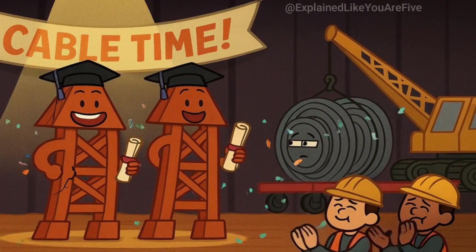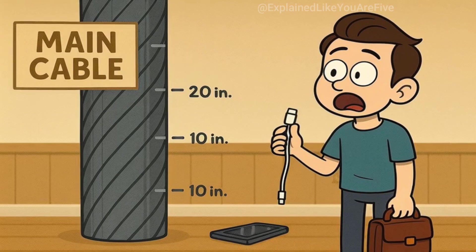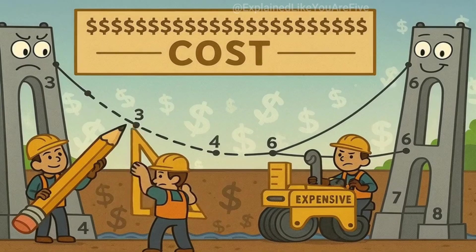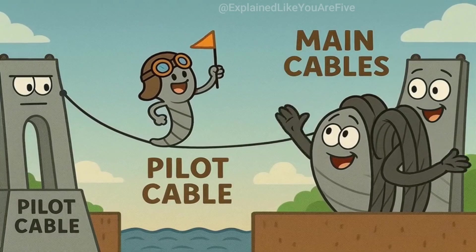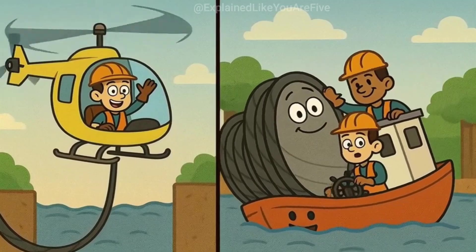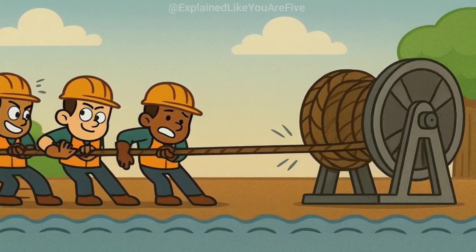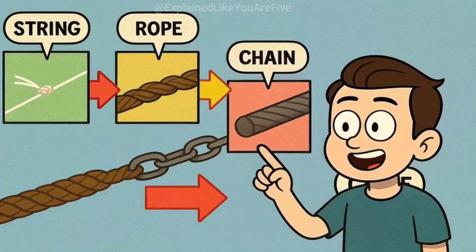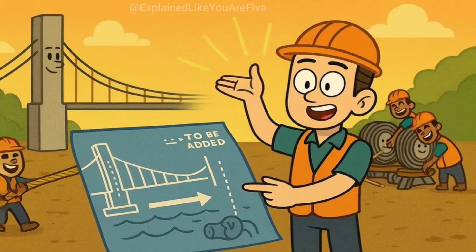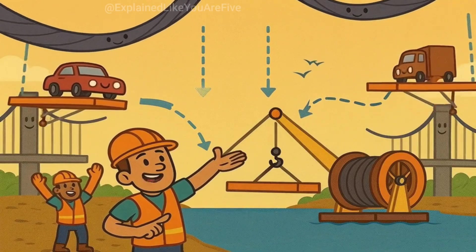Once the towers are complete, it's time for one of the most impressive parts of bridge construction: installing the cables. For suspension bridges, this means stringing massive cables from one tower to the other — and these aren't the kind of cables you use to charge your phone. These are thick steel cables made up of thousands of individual wires, each one tested to make sure it won't break under pressure. The main cables are installed using a process that looks like the world's most expensive game of connect-the-dots. First, a pilot cable, which is much smaller and lighter, is strung across the gap. Workers can use helicopters to carry this initial cable across, or use boats to ferry it from one side to the other. Once the pilot cable is in place, they use it to pull progressively larger and stronger cables across. It's like using a piece of string to pull a rope, then the rope to pull a chain, then the chain to pull a massive steel cable. Eventually the main suspension cables stretch from one tower to the other in a graceful curve. Hundreds of smaller cables, called suspender cables, hang down from the main cables like the strings on a giant harp, and will eventually connect to the bridge deck to support the roadway.